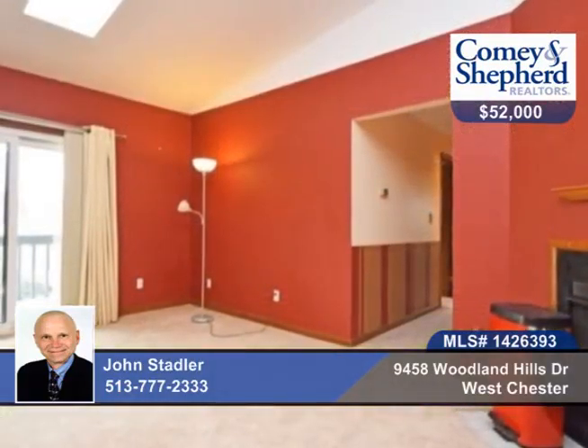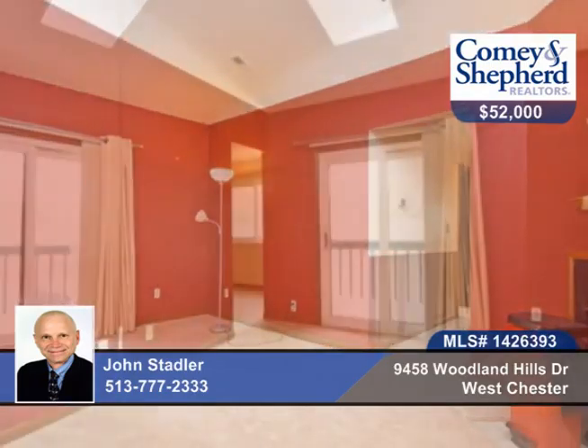Here's a meticulously maintained, two-bedroom, one-bath, third-floor unit with vaulted ceilings and a skylight.